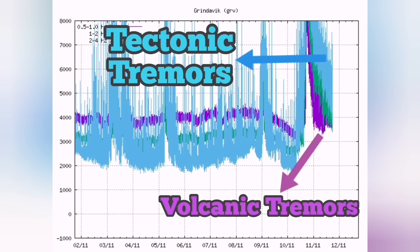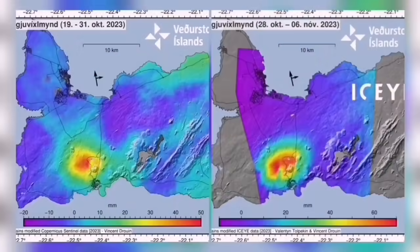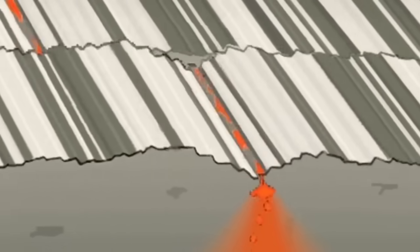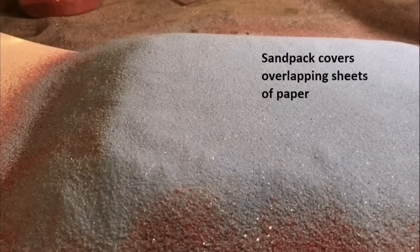There is something holding back the magma, and this situation can be explained one way: there is probably something less dense than the actual magma, which is around 3.5 to 3.2, and that is sediment.